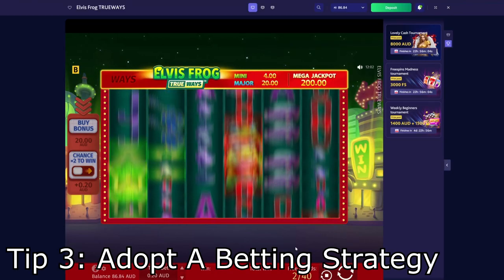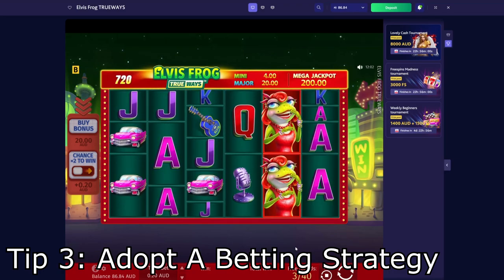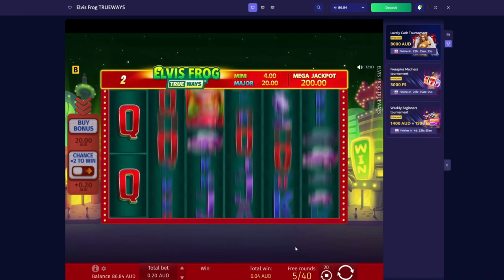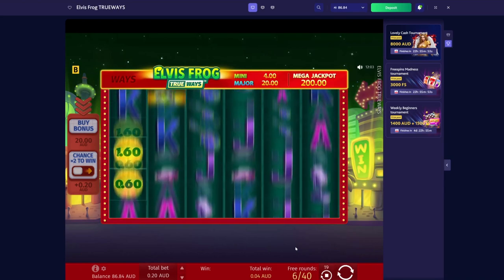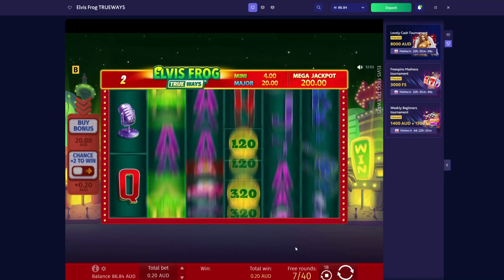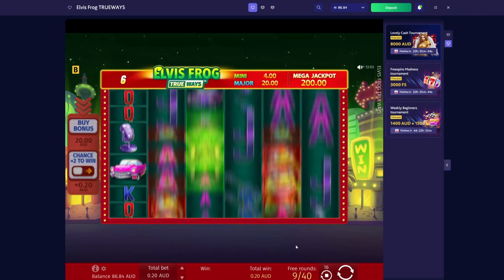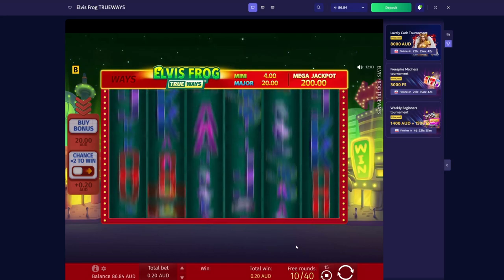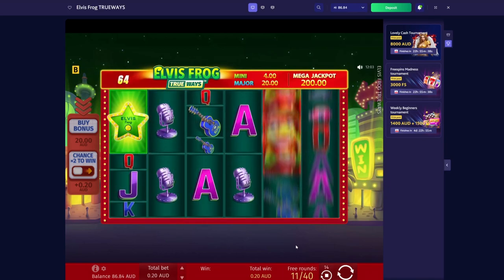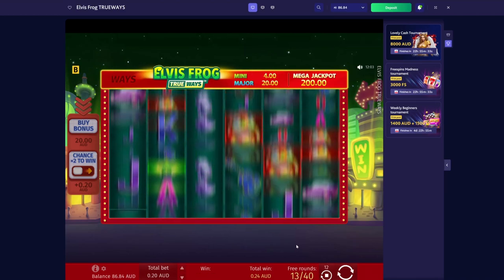Tip number three: adopt a betting strategy. This is probably the most important step in walking away a winner at the slots. There is no point winning the grand jackpot if you simply sit there and spin it all away. Before you start playing any machine, decide how much you're going to spend on it. Then, after you've decided your betting limit, decide how much you want to win. This is key to ensuring that you actually walk away from the machine with your earnings. Personally, I always aim to double my money — this means that if I choose to play with $50, I'm aiming to win $100.